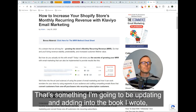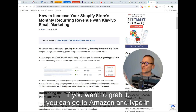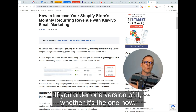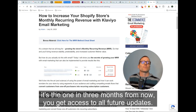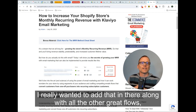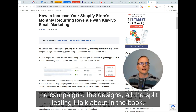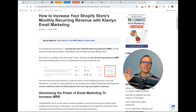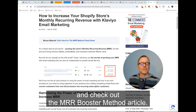Something I'm going to be updating and adding into the book I wrote — if you want to grab it, you can go to Amazon and type in the E-Commerce Email Marketing Playbook and find it there. Whether you order it now or three months from now, you get access to all future updates. This has worked so well I really wanted to add that in, along with all the other great flows, campaigns, designs, and split testing I talk about in the book. So go to Amazon, grab the book, or head over to oasisoptimization.com and check out the MRR Booster Method article.